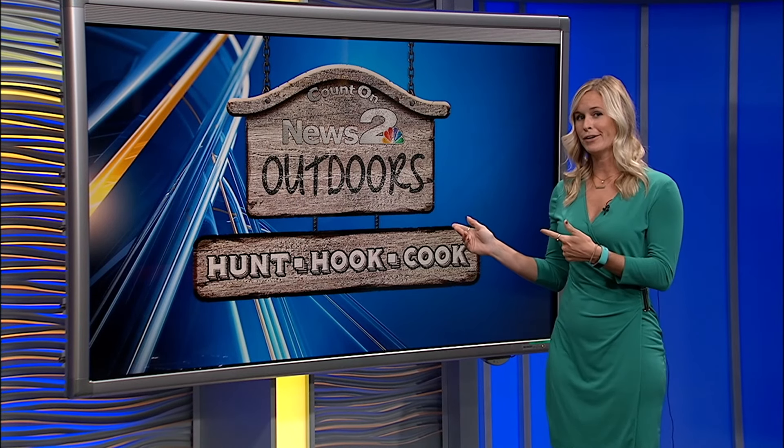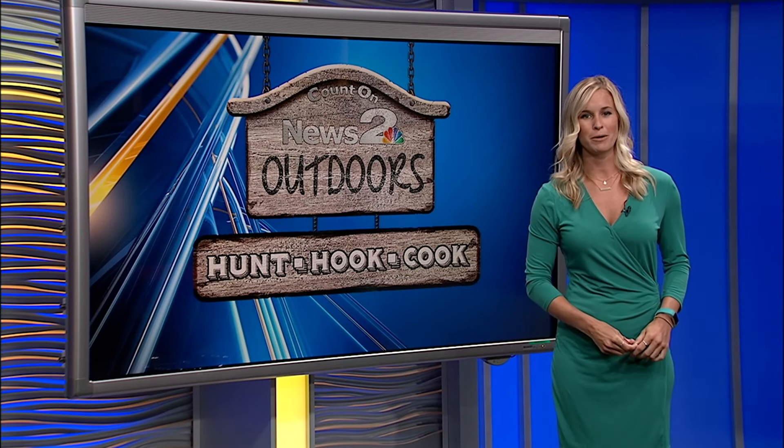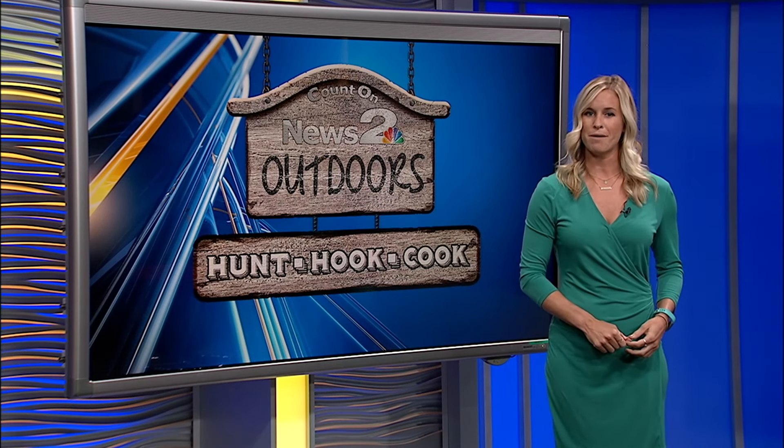One thing that's very well known here in the Lowcountry is boats, whether it's for luxury, for just family fun, or for fishing. This is Hunt, Hook & Cook, so it's a pretty safe bet that this week we are going to take a look at some specifics of fishing boats that you should know if you're a first-time buyer.